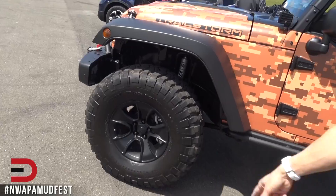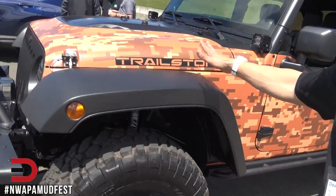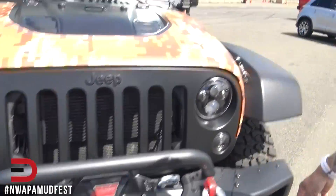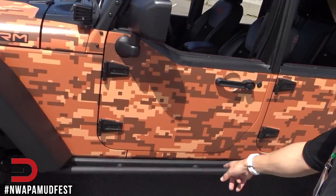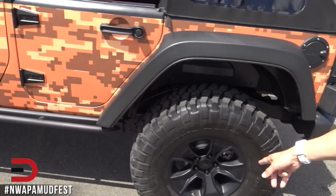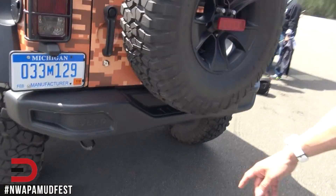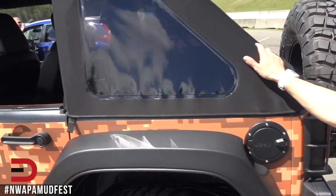37-inch tires — how many times do you see that? Well, maybe you see a lot in Wranglers. Got these removable fenders, the worn winch here, cool color scheme. They just called it the Trail Storm just for fun. Rock rails there, and an extra wheel in back. Got the guards over the taillights and a soft top.